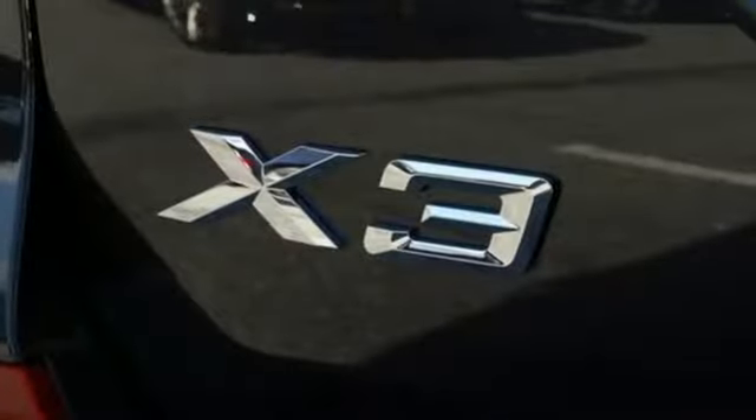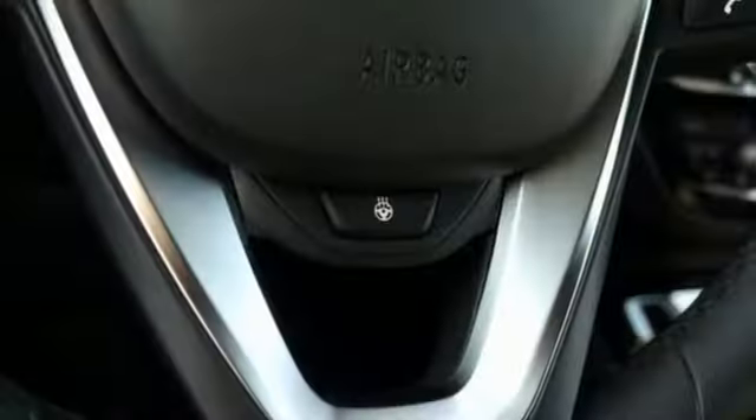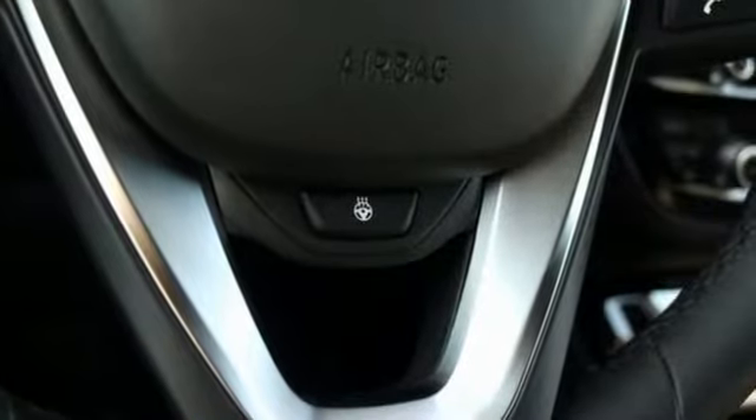Turbo inline four cylinder engine, first and second row sunroof, gas pressurized shocks, and automatic transmission.